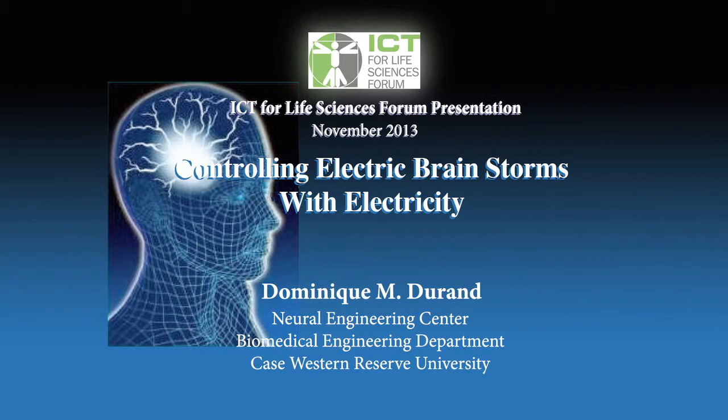He received an engineering degree in France and then moved to the States where he completed a Master's degree in Biomedical Engineering at Case Western, then went on to receive his PhD in Electrical Engineering from the University of Toronto. He returned to Case Western where he's been a faculty member for many years. He's an IEEE fellow, a fellow of the American Institute of Medical and Biomedical Engineering, a fellow of the Institute of Physics, and the Founder and Editor-in-Chief of the Journal of Neural Engineering. Today's topic is the use of this technology to suppress epileptic seizures.